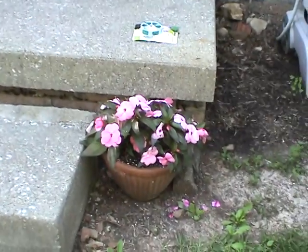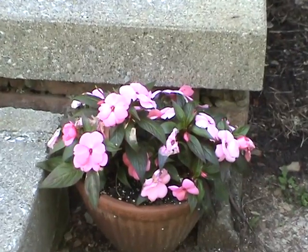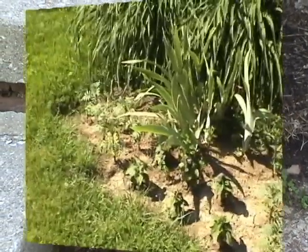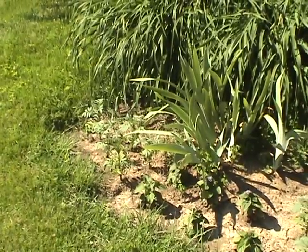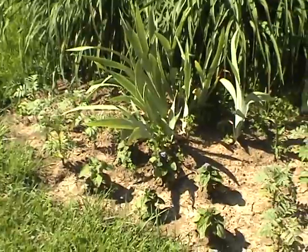These are the pots by the front steps that I got from my mom. They're like a half-round pot — flat in the back — and I always put guinea impatiens in them.